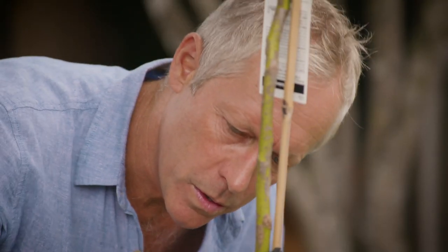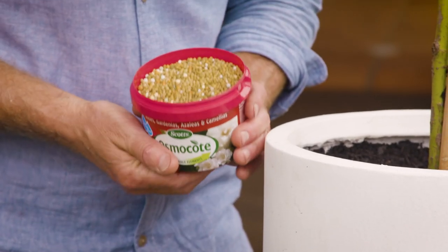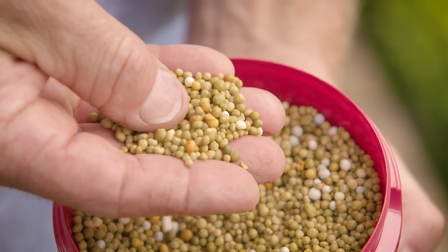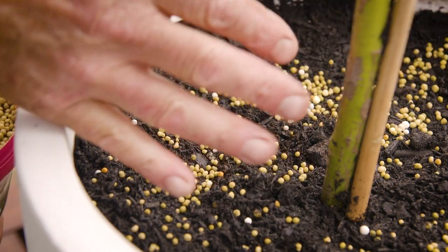Roses perform best with regular nutrients, which is what you get with Osmocote for Roses, that feeds for six months, releasing nutrients according to soil temperature, ensuring that plants are fed when they're actively growing. It's very clever, much like an in-built thermometer.